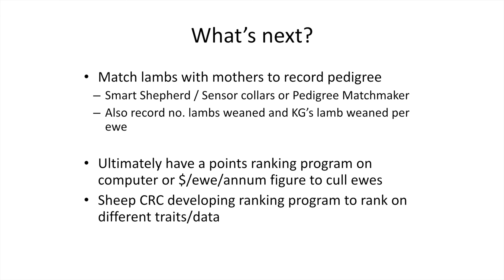We'll eventually start matching the lambs with their mothers to record pedigree. Like Michelle said, smart shepherd tags or sensor collars are a pretty easy way for a commercial producer to record it. Pedigree matchmakers are quite a bit more involved — setting up panels and gates and getting sheep to walk through to a trough or feeder. Apparently you don't have to use many sensor collars; you can just do one mob one day and then take them off and put them on the next mob, so you don't have to buy thousands and thousands. Smart Shepherd will come and do it for you too, so that's a good innovation.